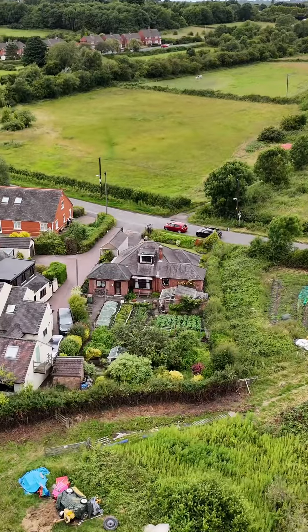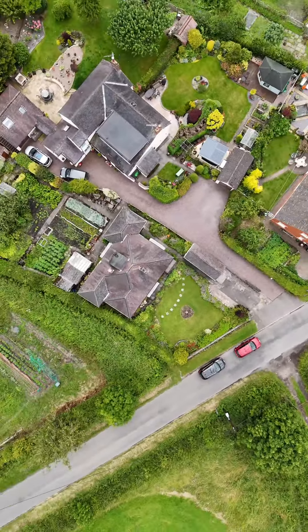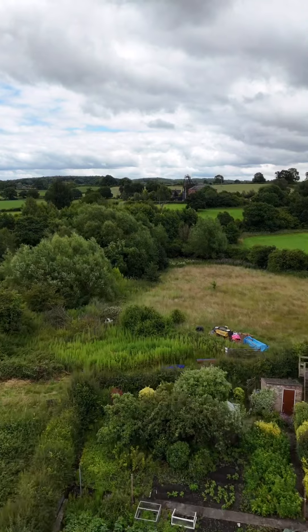Are you looking for a renovation project? Then I might have the perfect property for you. My name's Jake, I'm from Resired Estate Agents, and today I'm in Swanington in Leicestershire to show you this fantastic three-bedroom detached bungalow. It sits on a huge plot and is primed to be turned into a four-bedroom dormer with beautiful views overlooking the rolling hills in the background. Let me take you inside.